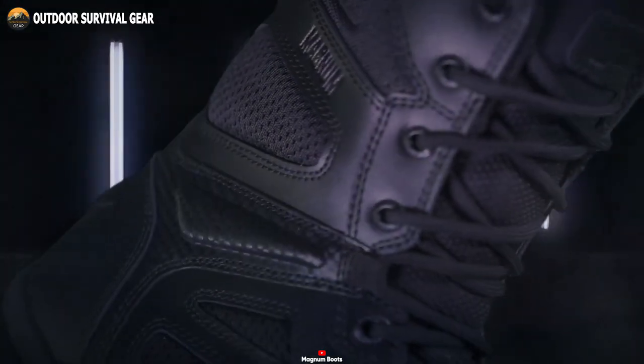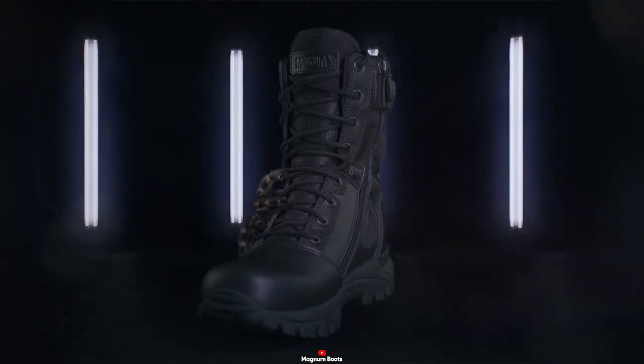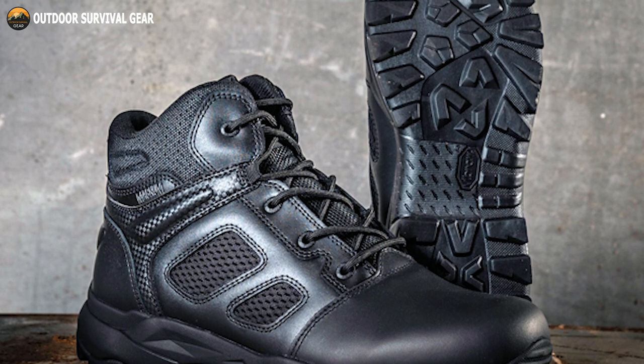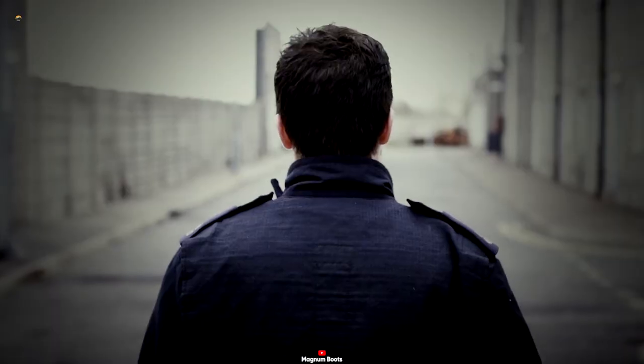At the same time, their fast-wicking lining helps to manage moisture, keeping those feet dry and comfortable. These boots are equipped with rust-proof and anti-glare hardware, making them resistant to wear and tear and reducing the risk of glare that could compromise the user's position.